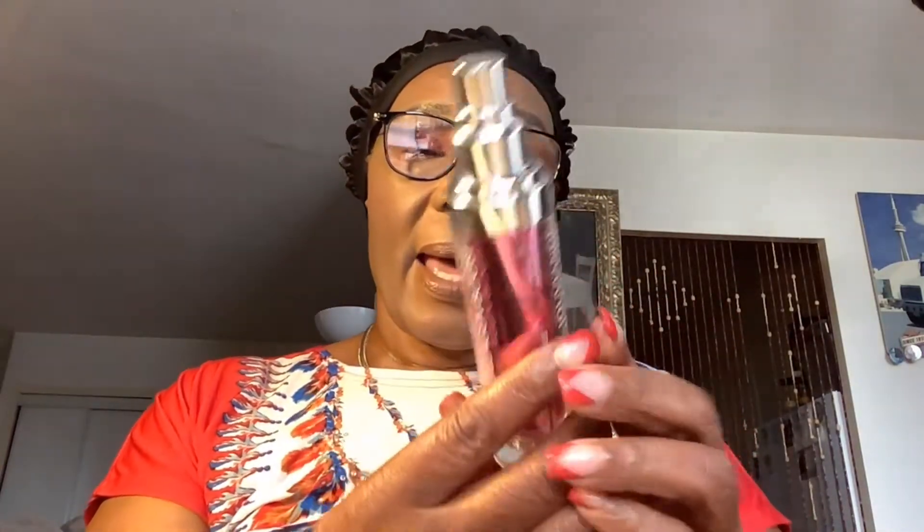It's a white serum — this is how it looks on the back of my hand. I like to use it underneath my neck because it does help; it makes my skin look younger and feel tighter. At my age, people always ask why I don't have wrinkles, and I think God blessed me with this beautiful skin. I think I take after my mother because she always had really good skin.